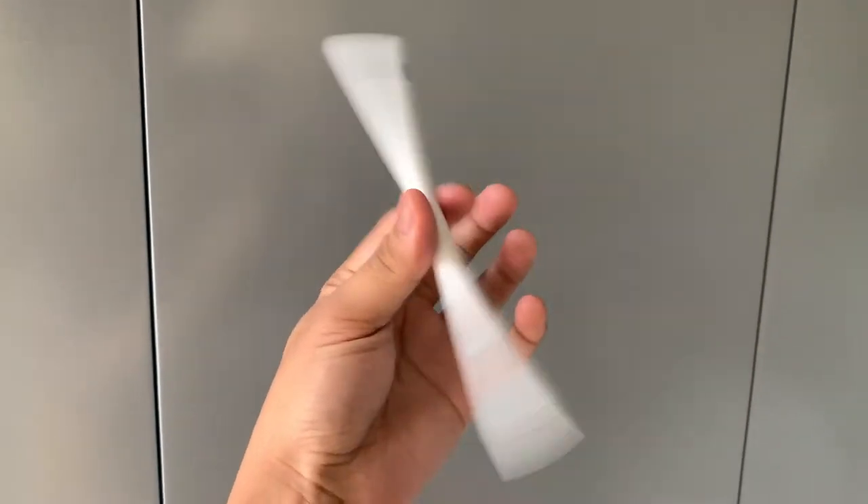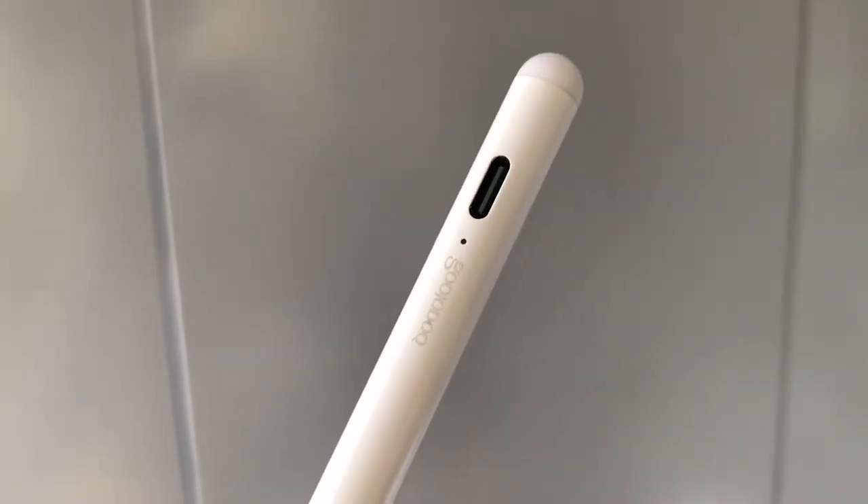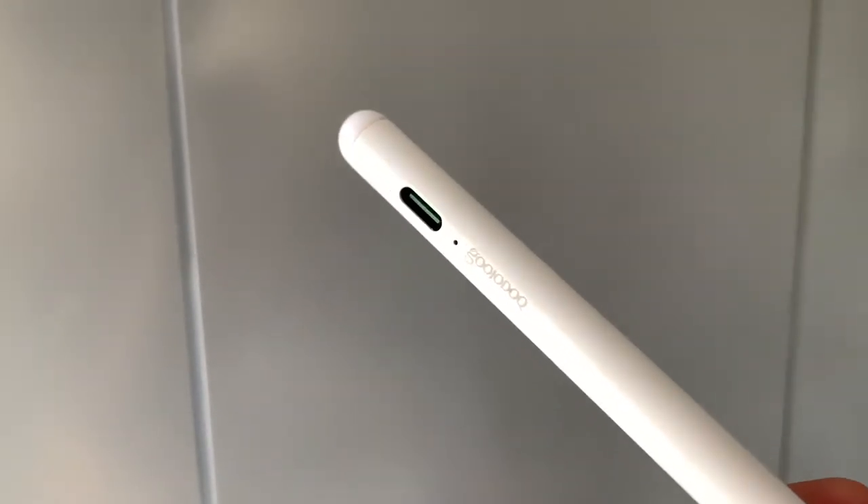It has a similar design and great battery life — it can last for more than a week in my usage. It charges via Type-C and it feels just about as good as the original Apple Pencil, but for less than half the price.